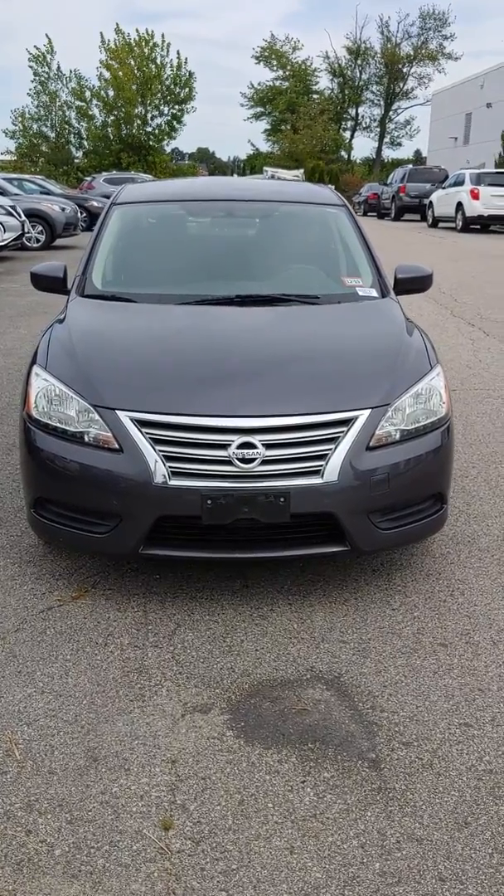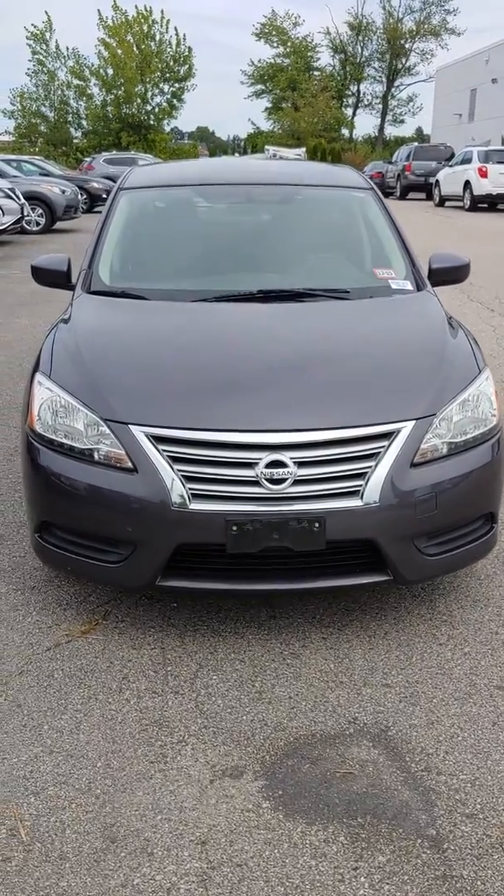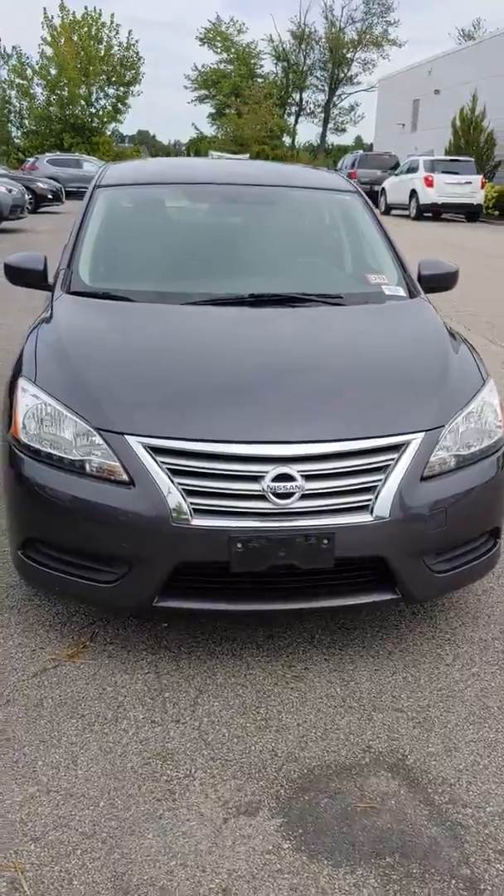Hey Kristen, this is Neil over at Autofair Nissan Stratum. I just wanted to show you this beautiful 2014 Nissan Sentra.